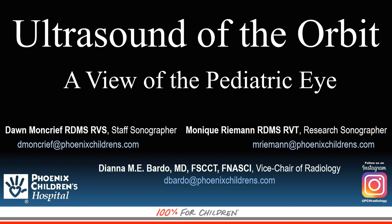Good day, my name is Monique Riemann. On behalf of Dawn Moncrief and Dr. Diana Bardot, I'll be speaking to you today on Ultrasound of the Orbit, a view of the pediatric eye.